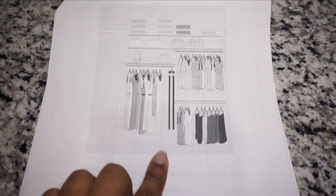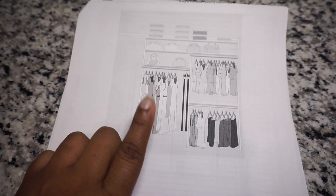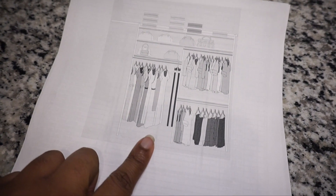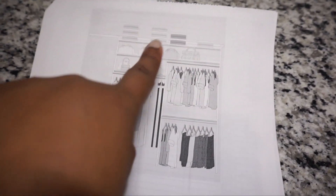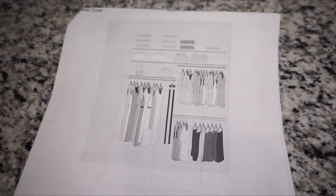On the right side of the closet, where all the long stuff is hanging now, that side was going to have a long hanging area. Actually, now that I've lived in the home for a while and gotten clothes to store, I realize I have a lot more long hanging items than short items, so I may need to switch that up. But it also has storage up top, the double hang, and I like how it had a few shelves above the long hanging area for purses or shoes.